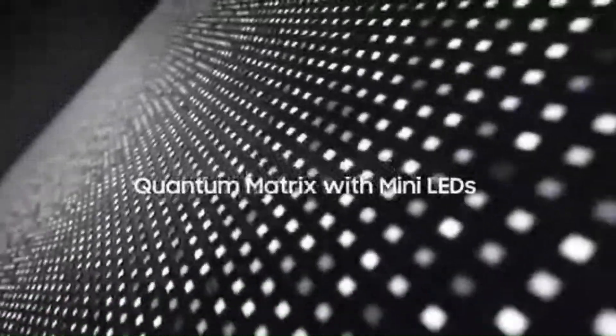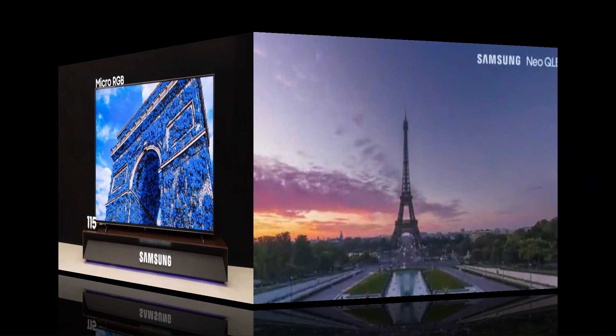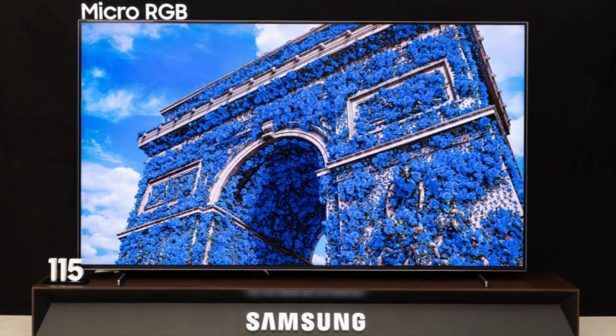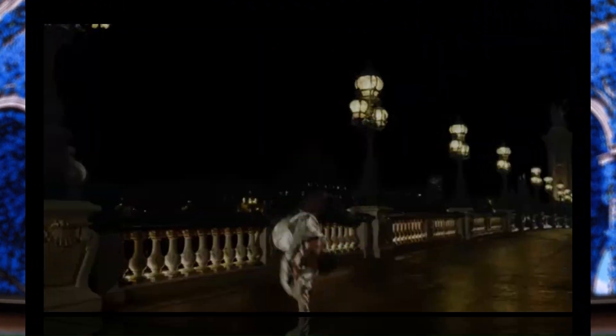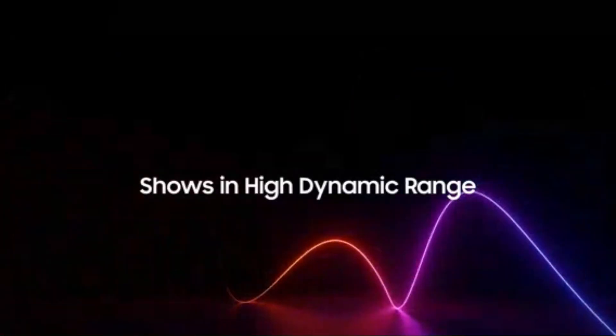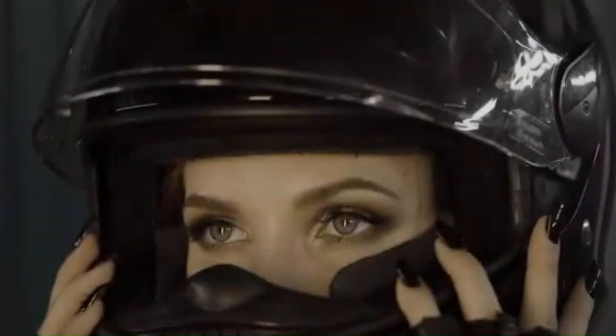With these two trajectories, Samsung is clearly signaling a two-pronged 2026 plan: one path for bleeding-edge display engineering with the MicroLED CX, and another for widespread premium delivery with the QN95E QLED, across gaming, cinema, and lifestyle integration use cases.